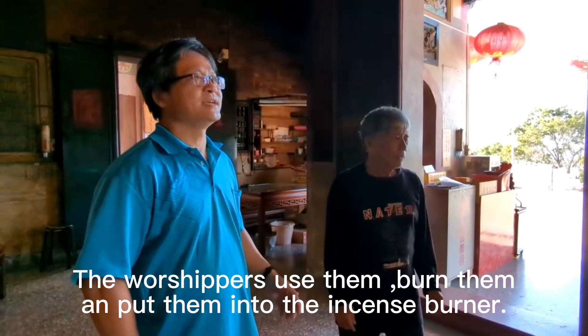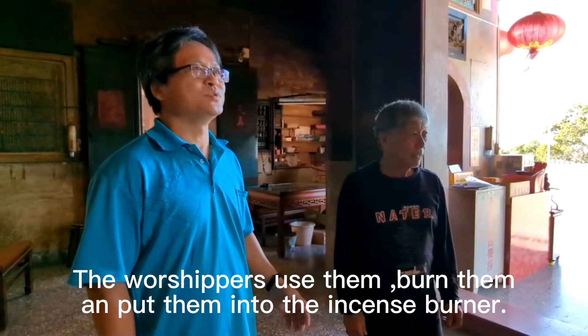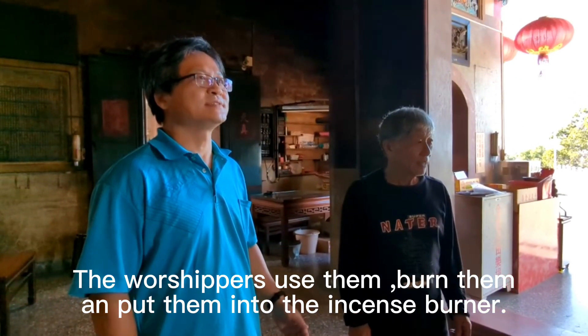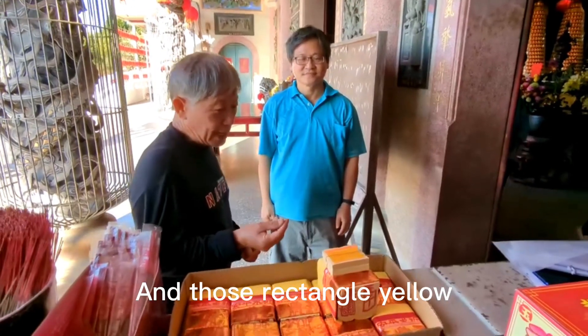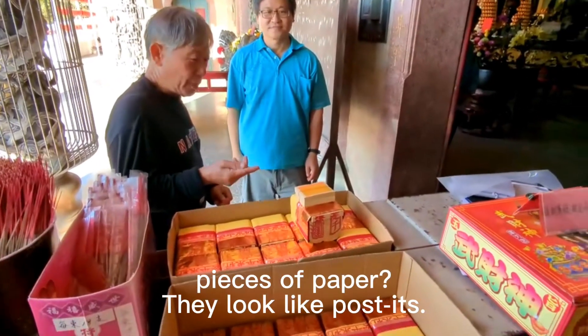Worshippers use them, burn them, and put them in incense burners. And those rectangle yellow pieces of paper — they look like post-its.